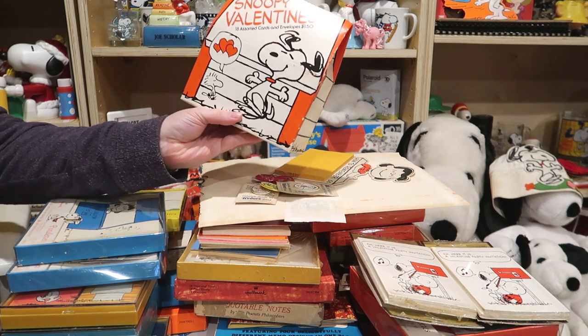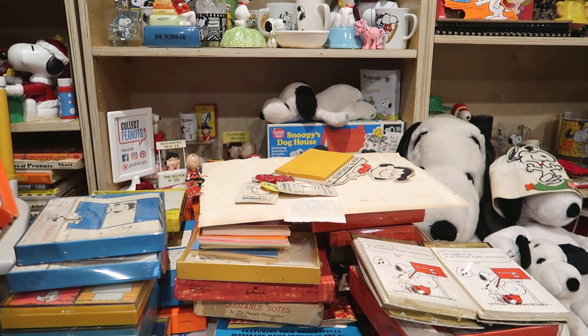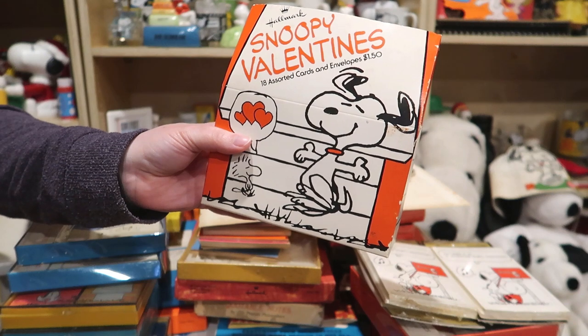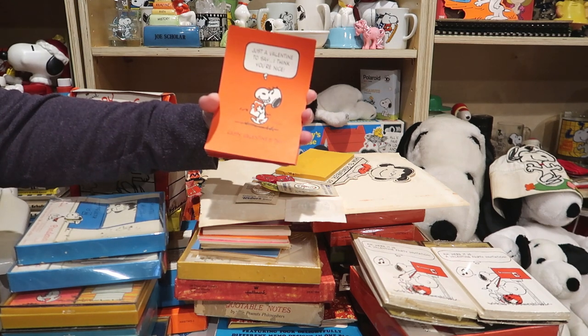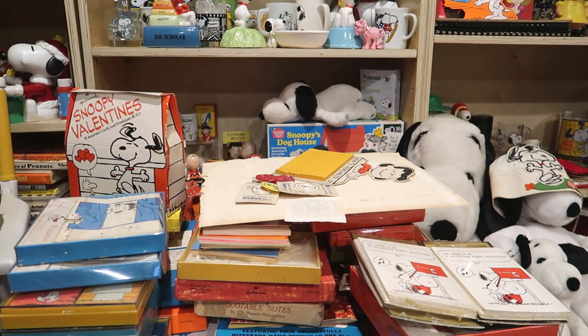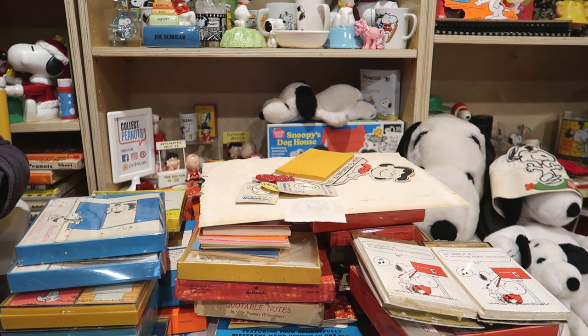I've got another box of Valentines for you. These seem a little bit newer than the last box, but nothing has reliable dates on it. That font makes me think it's like the late 70s, early 80s or something. The cards look very similar to the last one. 'Happiness is having a friend like you.' 'Just a Valentine's Day — I think you're nice.' 'Happy Valentine's Day.' A lot less designs in this box, but that last box could have been a mix of multiple years. You don't quite know if what you're getting is complete, but it's fun to see.